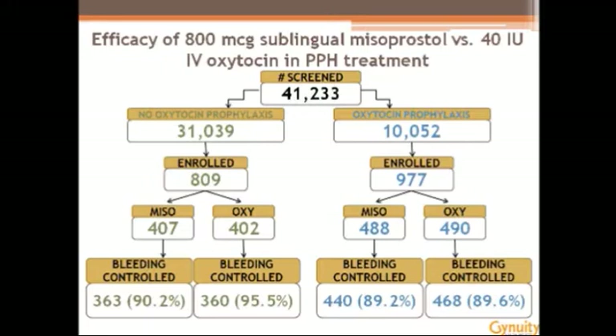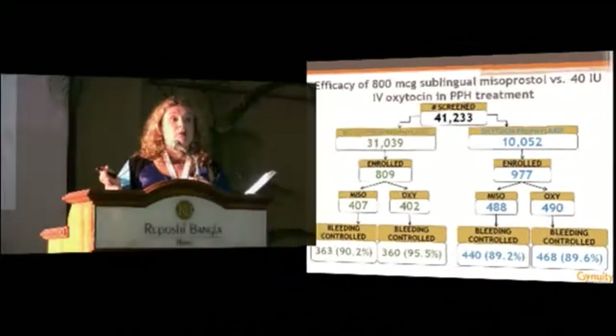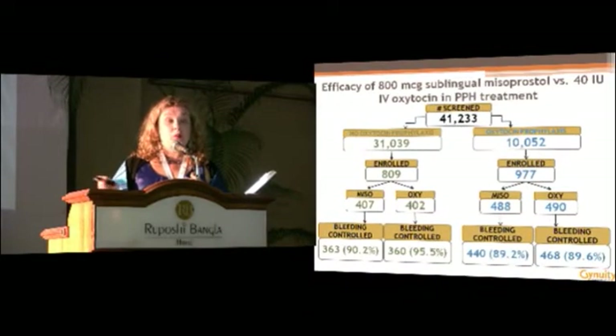What we see is that IV oxytocin performed better than misoprostol. Yet misoprostol did quite well — it stopped bleeding in 9 out of 10 cases. When we move to the other study, where oxytocin was given during the third stage of labor, misoprostol and IV oxytocin performed essentially the same — they were comparable with respect to cessation of active bleeding.